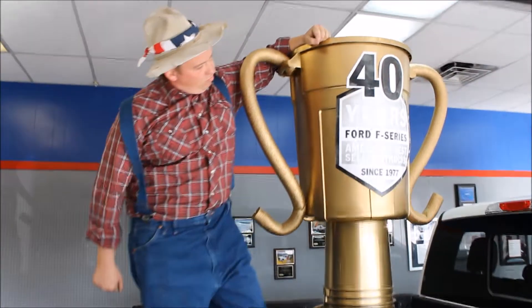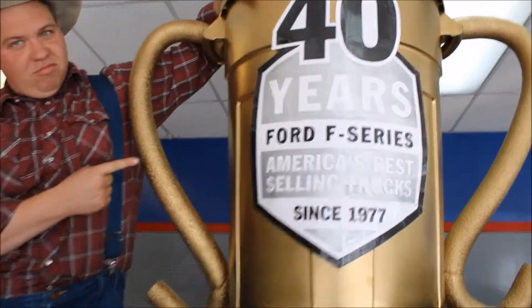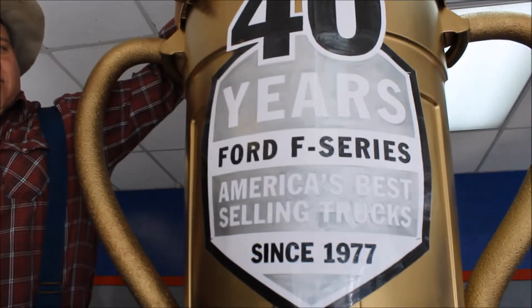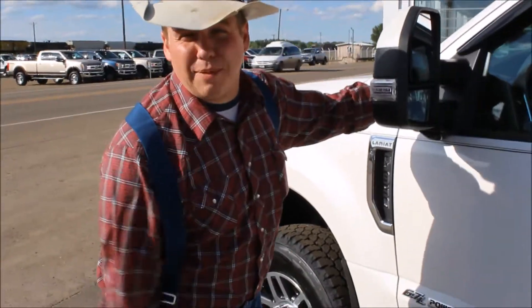We own trophies bigger than your biggest belt buckle! How do you like that? And we got the Power Strokes!